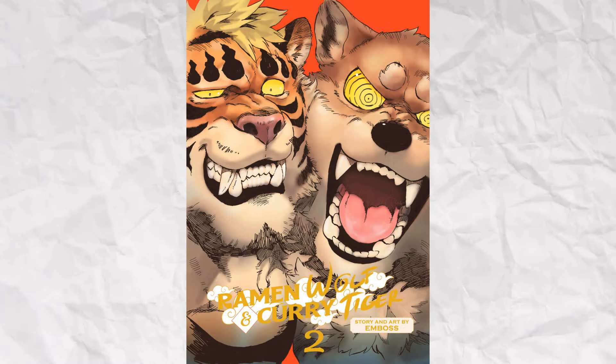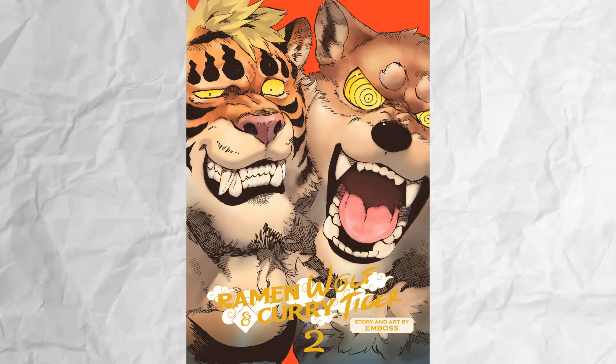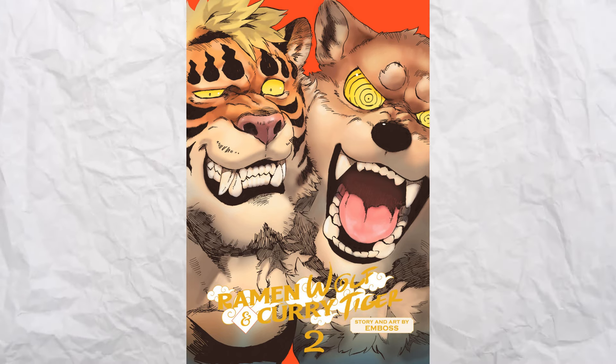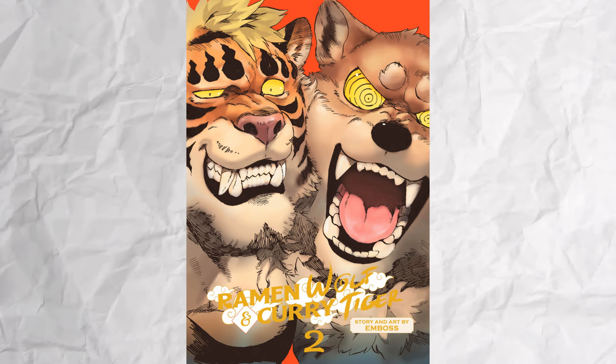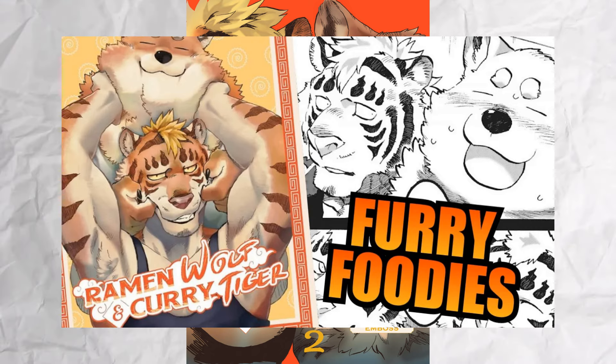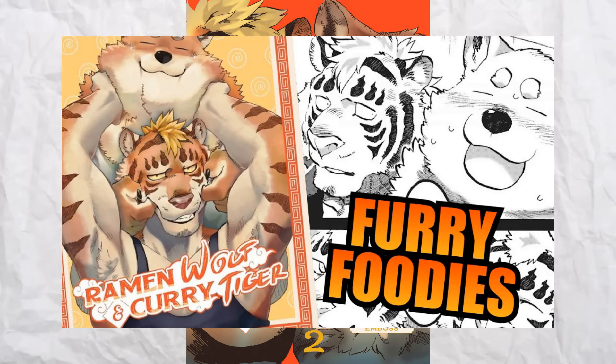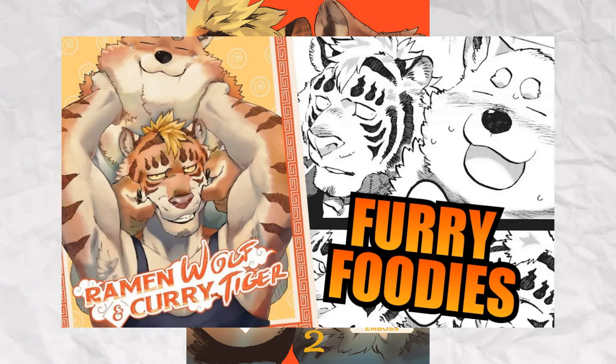The series does have an official English release for you to buy, although I'm not sure if it's completed. The two volumes that are out tell a complete story, but I've heard rumors that the author is working on a third, though I haven't found anything conclusive myself. It's a really good series — and someone already made an entire video talking about it with a link in the top right. Maybe you should go watch it, but after this video though.